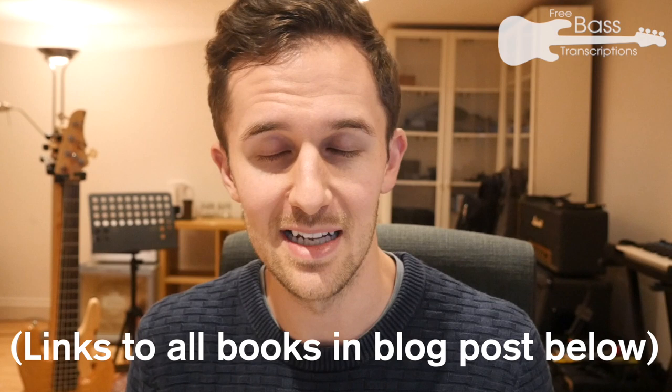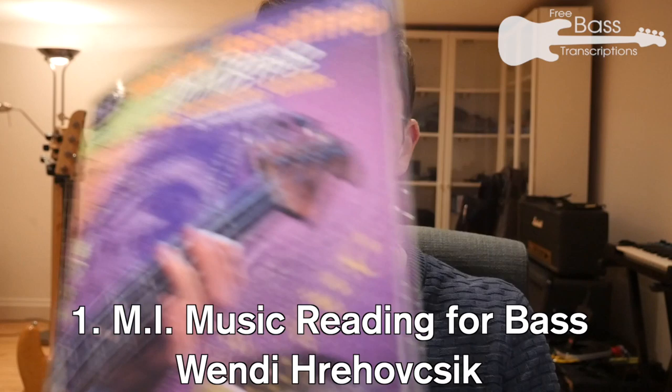Here are some of my favourite sight reading books, grouped roughly by ability level so hopefully there'll be something here for everyone. If you're new to reading, I'd suggest getting a general reading method. The one I used when starting out was Musicians Institute (MI) Music Reading for Bass, which is great. What I like about it is it's very linear and progressive, gradually drip-feeding in things like accidentals, key signatures, and other notational devices.